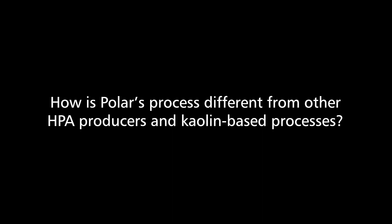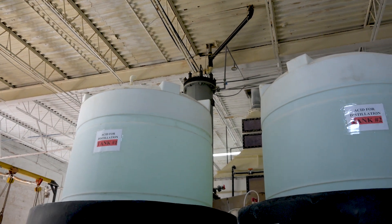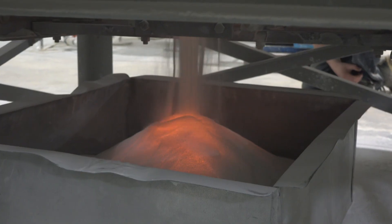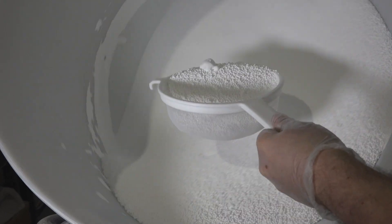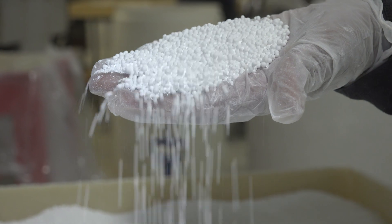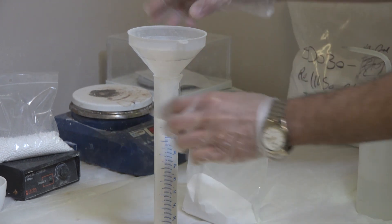Polar Sapphire uses aluminum metal and acid as our starting raw materials. Most of the kaolin-type processes are using aluminous ore as their starting feed material. Because we start with a higher purity material, it means that there are fewer steps in our process, which also allows us to decrease our costs. One of the advantages of our process is our ability to make high-purity alumina relative to the processes of our competitors.